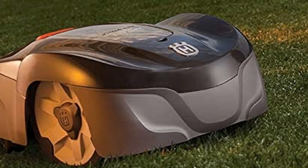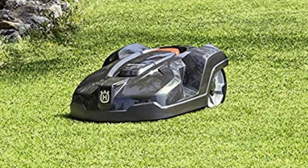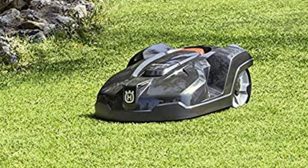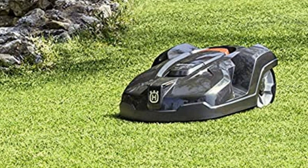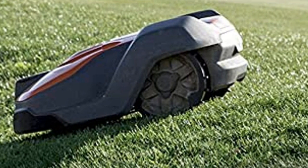The anti-theft suite includes GPS tracking, an alarm, and a custom PIN that prevents operation outside the boundary wire. Advanced lift and tilt sensors quickly shut off the blades to prevent injury when the mower detects abnormal activity.